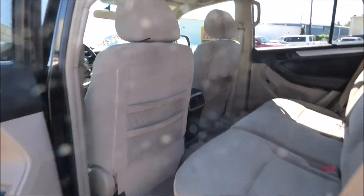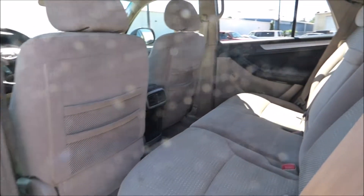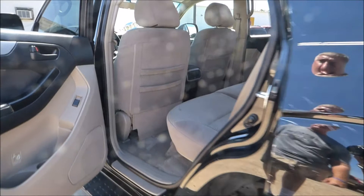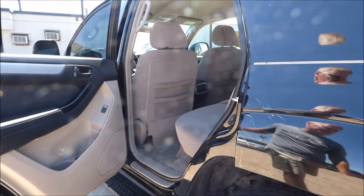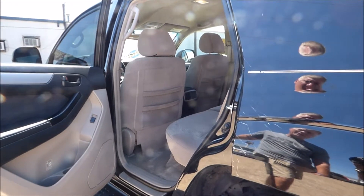The back seat has plenty of room for passengers. This would make a great first vehicle or for someone wanting a really reliable second vehicle. This may have 165,000 miles on it but it's like every other Toyota — it'll run a long, long time.